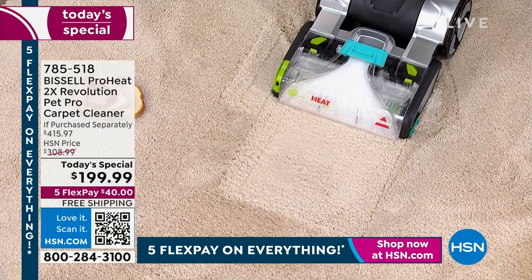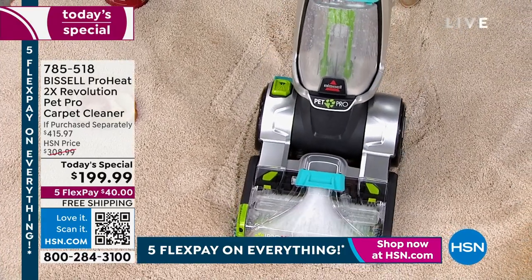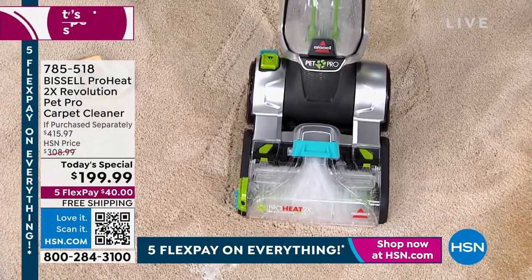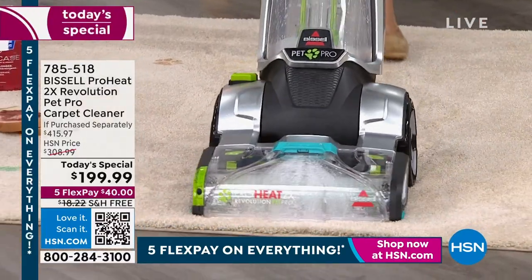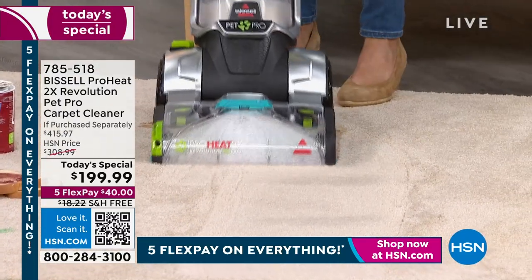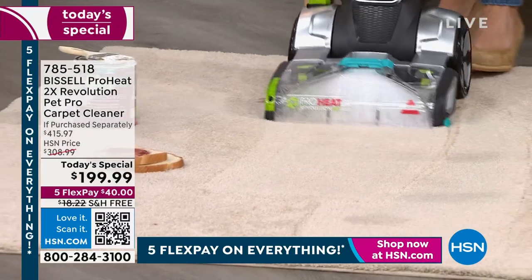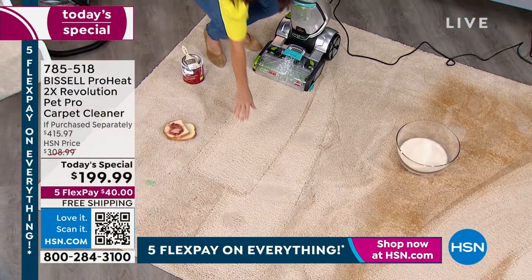The rental machine is almost 40 pounds. This Bissell is less than 18 pounds — 17.4 pounds to be exact. Jenny doesn't have to bend all the way down. It's a vacuum size — you stand upright, and if you can push a vacuum, you can use the Pet Pro.